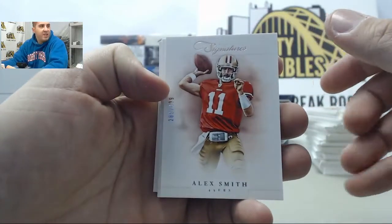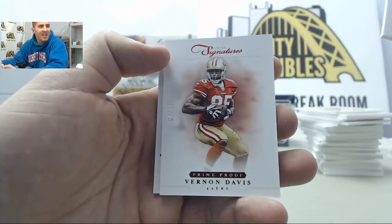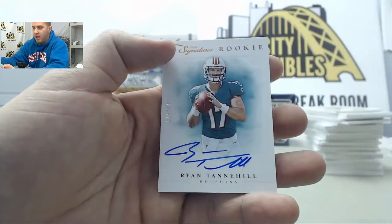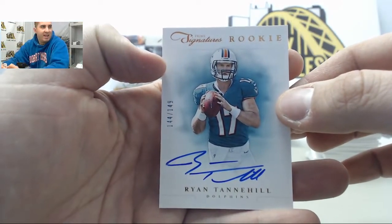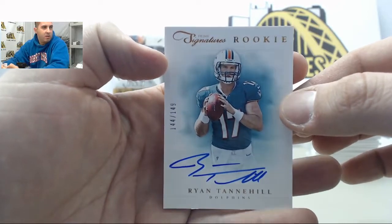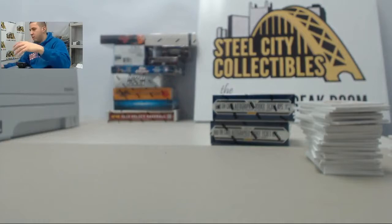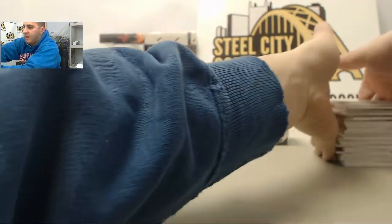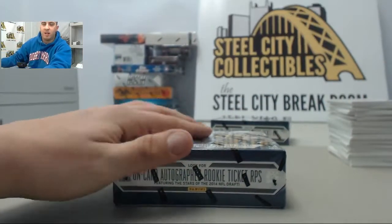We have Alex Smith, Fred Jackson, Vernon Davis to 99 red, and behind that we got another nice hit here — Ryan Tannehill, Ryan Tannehill numbered to 149, rookie auto. Sweet. I think he's another underrated guy in the league — he hasn't really had a breakout year yet but I think he's due. Let's move on to the Contenders.